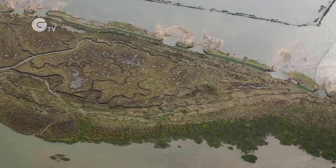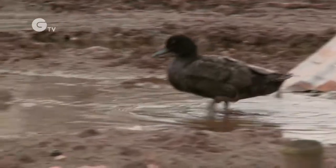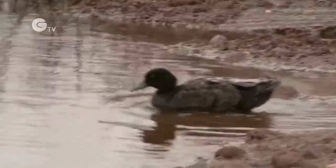Instead of fresh water being there, there was an entire sea behind the sea wall, which has had a massive impact on the wildlife that lives on the fresh water.